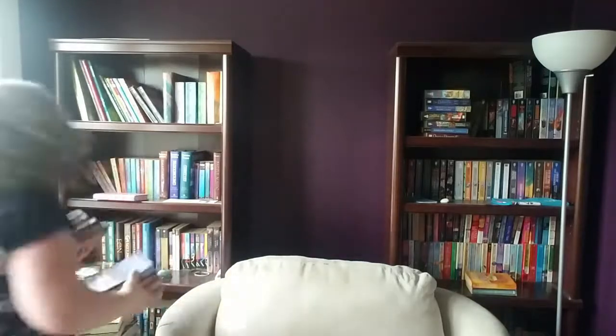The total downstairs comes to 26 books. I think I might go back upstairs and get rid of a few more, so let's do that. Once this is all done I'll do a bookshelf tour so you can understand how I organize my shelves.